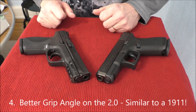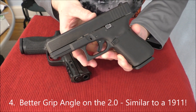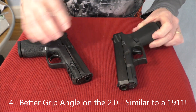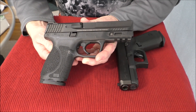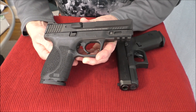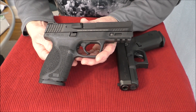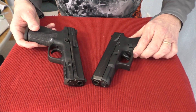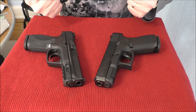Reason number four is the grip angle. I know that's not a big issue if you've been shooting Glocks since they came out, but for a new shooter I think it is. The M&P has more of a 1911-style grip angle, and I think it just makes it easier to come on target quicker. It feels better in your hand and feels more natural, which is a huge selling point to me when I'm holding the two guns.